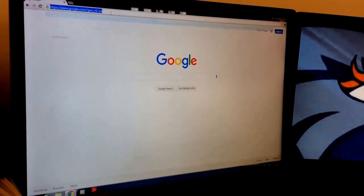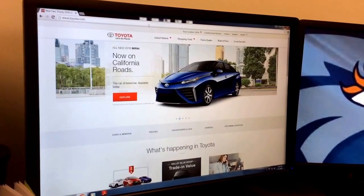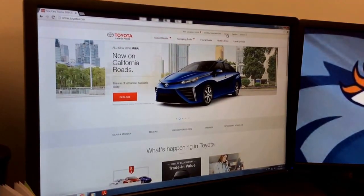Step two, we're going to go to toyota.com. Step three, we're going to go to Owners up here on the top tabs.